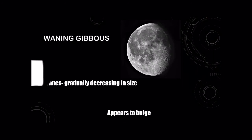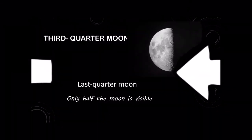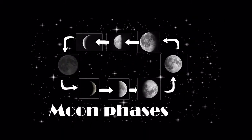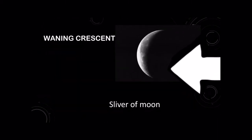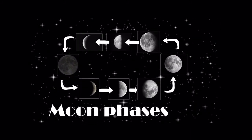Waning gibbous is next — waning means to gradually decrease in size, and it appears to bulge. Next, we have the third quarter, also called the last quarter moon, where only half of the moon is visible. Then you have your waning crescent, where you can just see a little sliver of the moon, and then the cycle repeats.